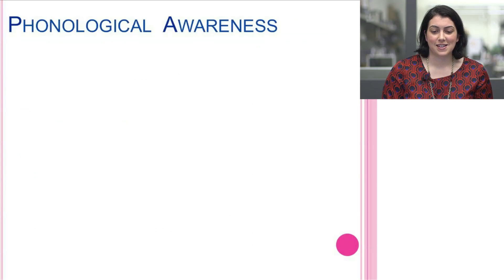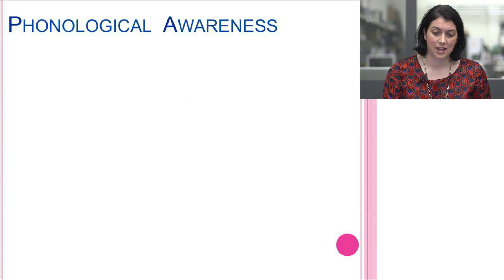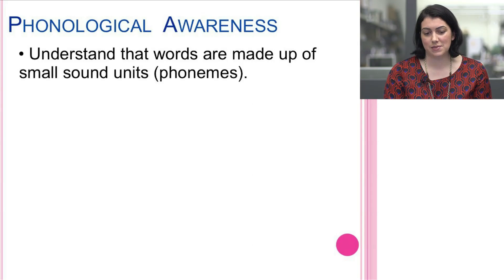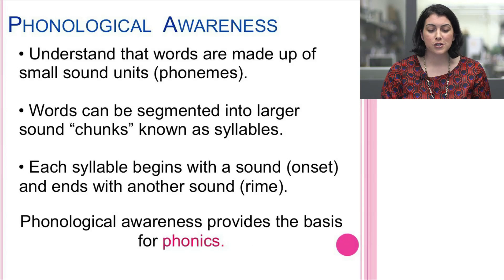It's important to start with a larger understanding of phonemic awareness within the umbrella of phonological awareness. Phonological awareness is the ability to recognize that words are made up of a variety of sound units. It encompasses sound-related skills necessary for reading development. Words are made up of small sound units called phonemes, and words can be segmented into larger sound chunks known as syllables. Each syllable begins with a sound — the onset — and ends with another sound, the rhyme. Phonological awareness provides the basis for phonics.